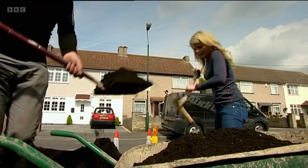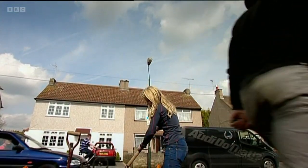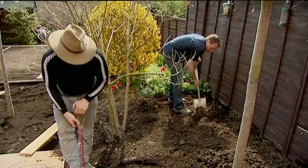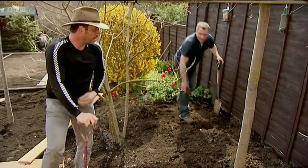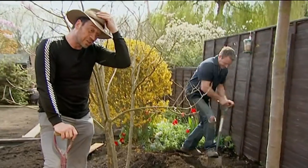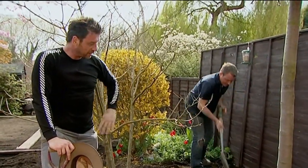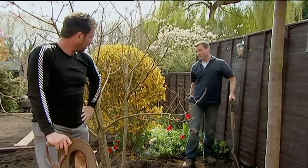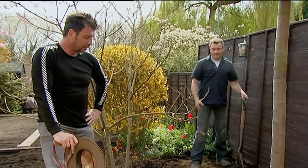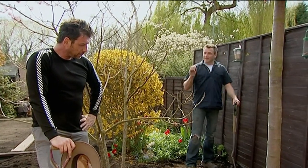It feels like they've moved a mountain. Chris explains there's really no shortcut — you have to dig it over to a full depth, incorporate all the organic matter, and then the plants sit and smile at you. It's what makes the difference between plants that live and plants that die.